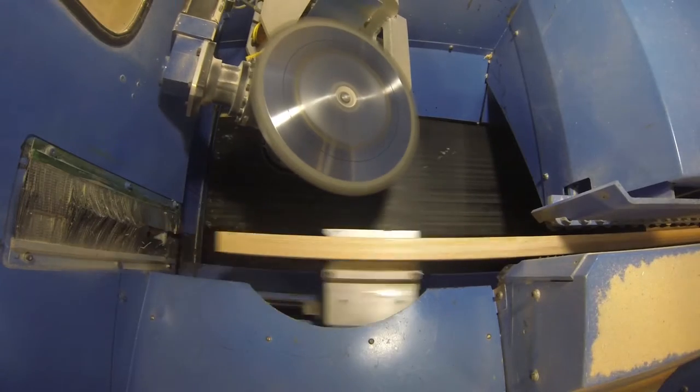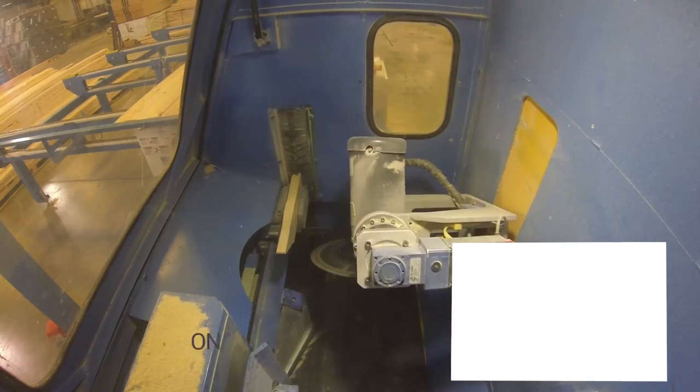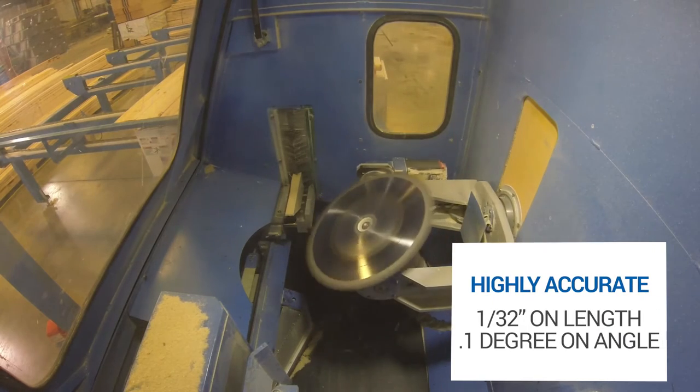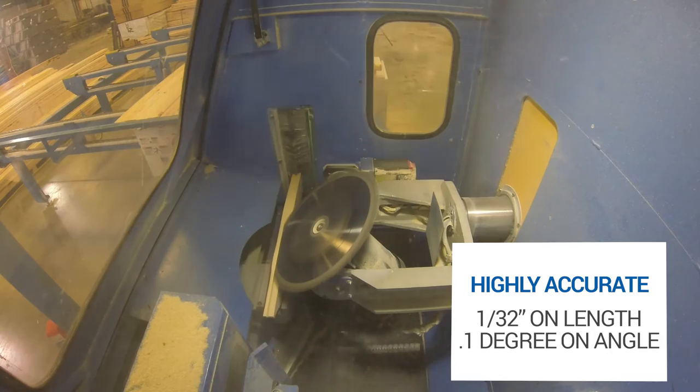This MyTech saw with servo motors with adjustable stroke, angle elevation and bevel can be your primary cutting center and provides 1/32nd of an inch accuracy on length and 1/10th of a degree on angles.